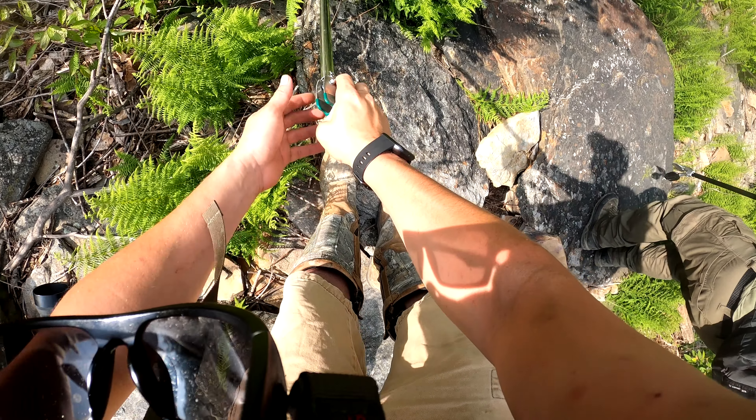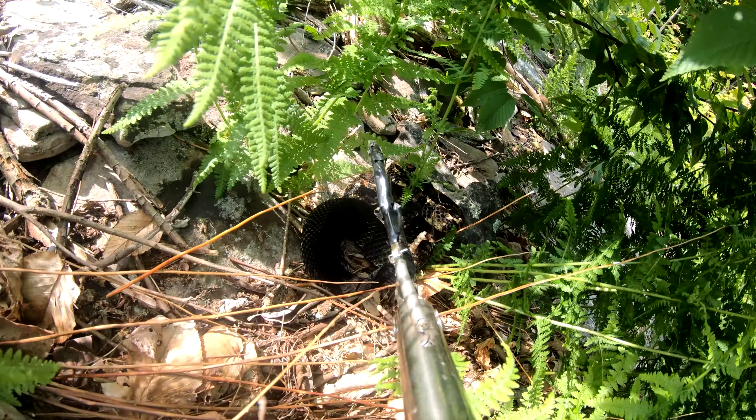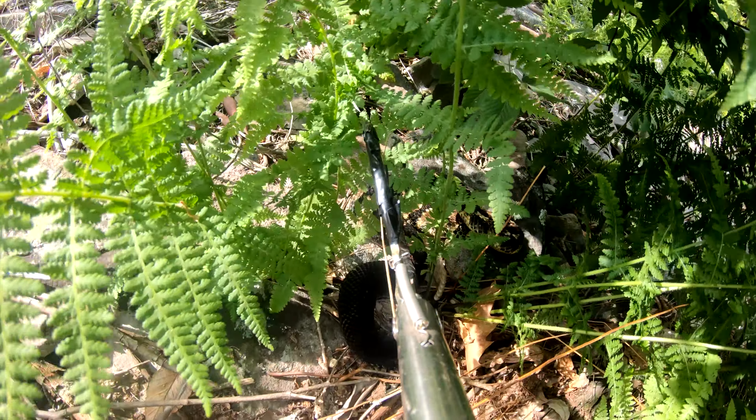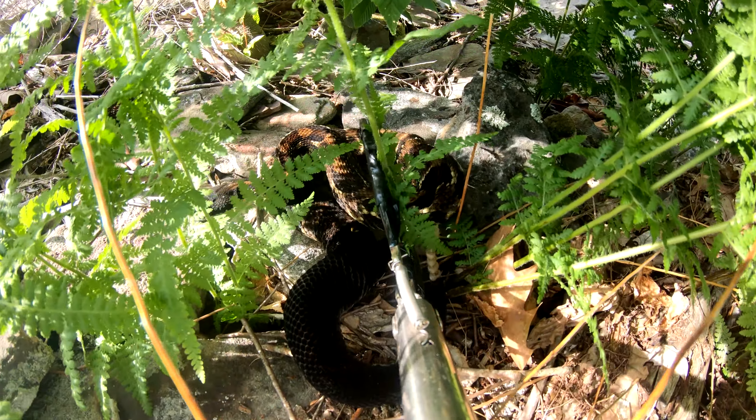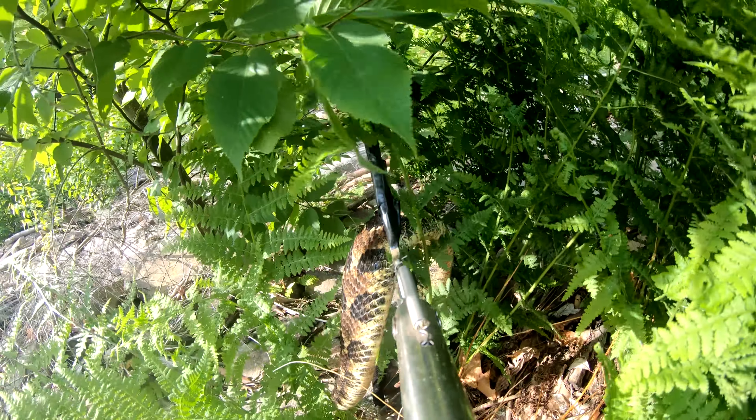Let's see if we can get this one out of here. You don't want to grab these guys by the head — you want to try to get them back in the middle of the body if possible, and you don't want to squeeze. I'm using tongs but I'm not actually squeezing them. That is a very pretty one there with the sun hitting them. All timber rattlers have black tails.